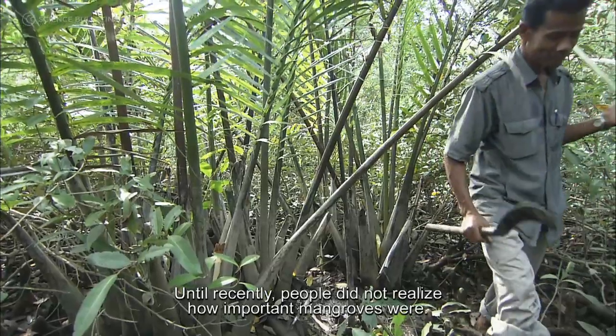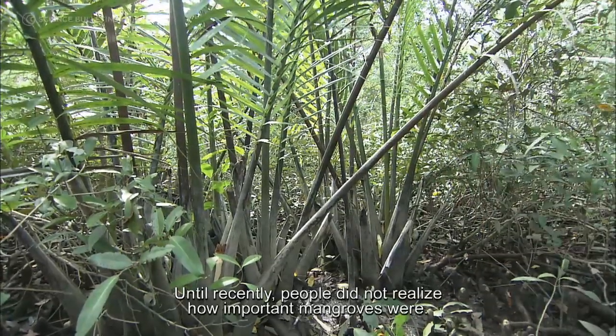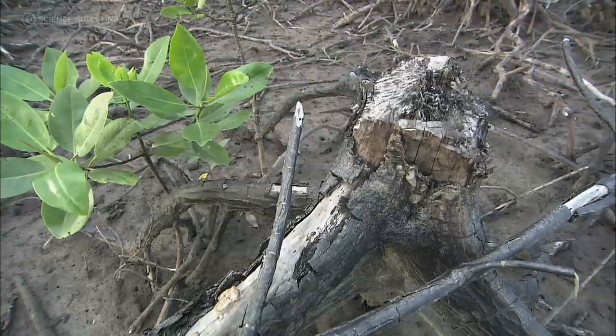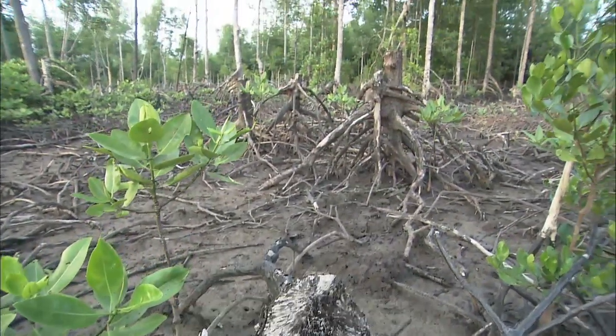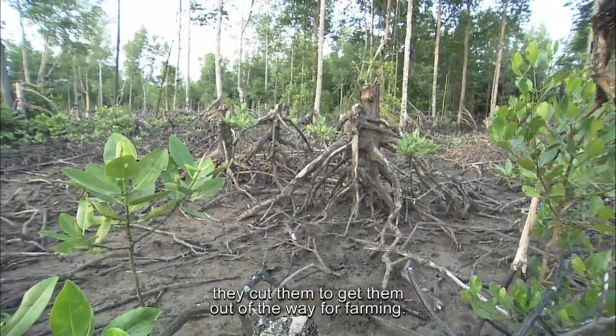Until recently, people did not realize how important mangroves were. They cut them for charcoal, they cut them to make prawn farms, they cut them to get them out of the way for farming.